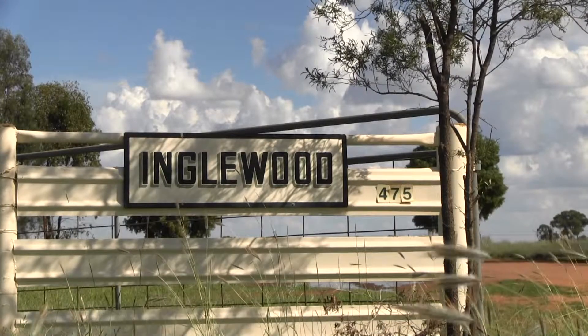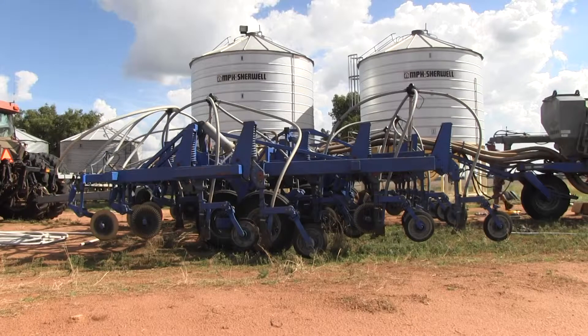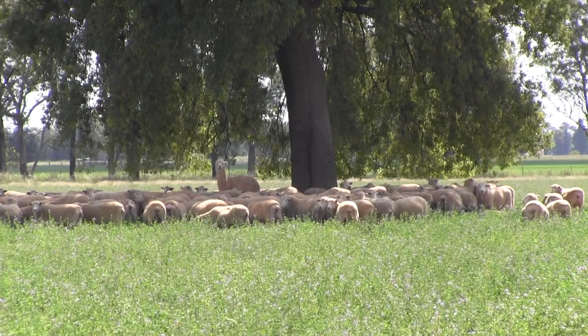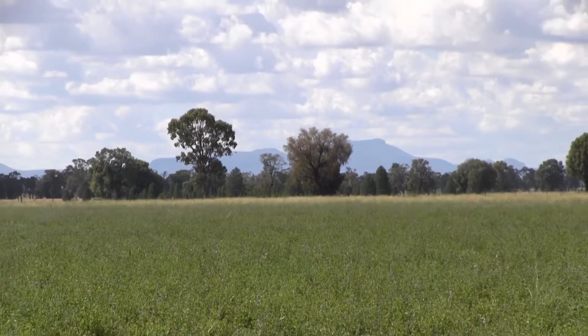Mr Kilby runs Inglewood, a 2,000 hectare mixed farming operation at Gilgandra where he crops wheat, barley, triticale and lupins, plus chickpeas and canola depending on the season. Mr Kilby was first approached to host varietal trials in the early 90s, with the research eventually becoming part of the National Variety Trials.